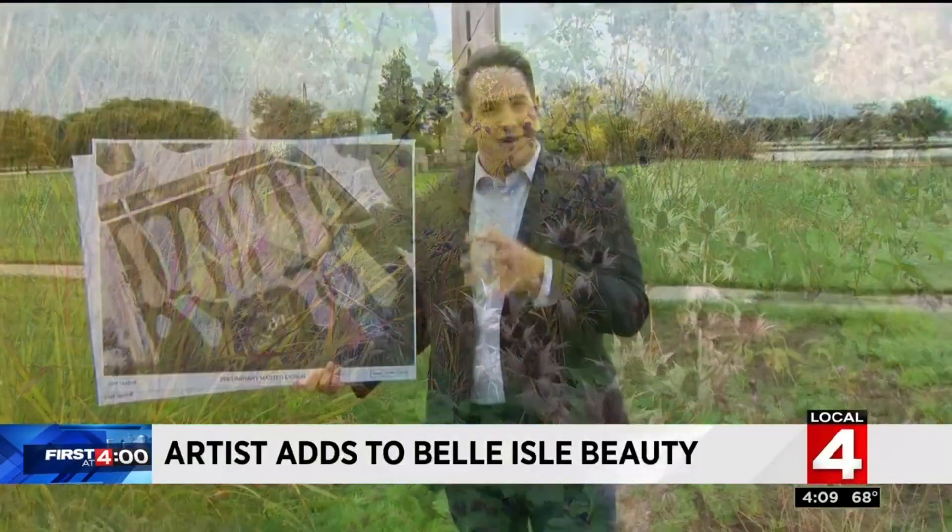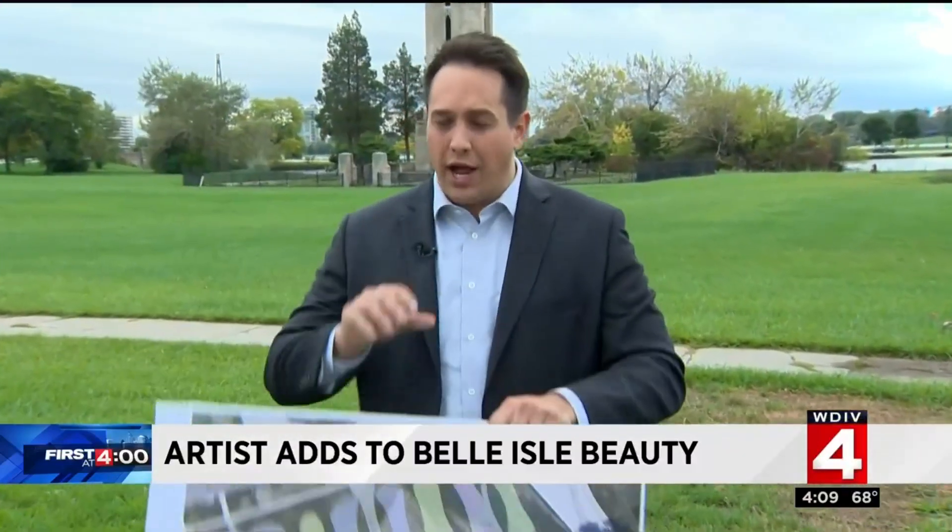So what is the best guess on when all of this can be done? They are saying they wanted to have it done by 2019, but definitely by 2020. I'm Nick Monticelli, Local 4, reporting from Belle Isle.